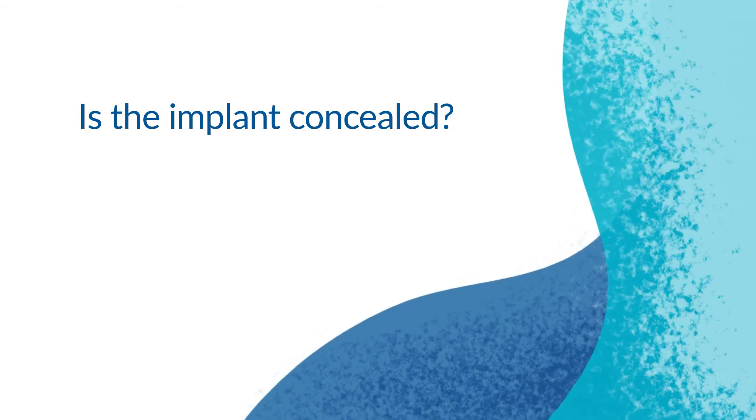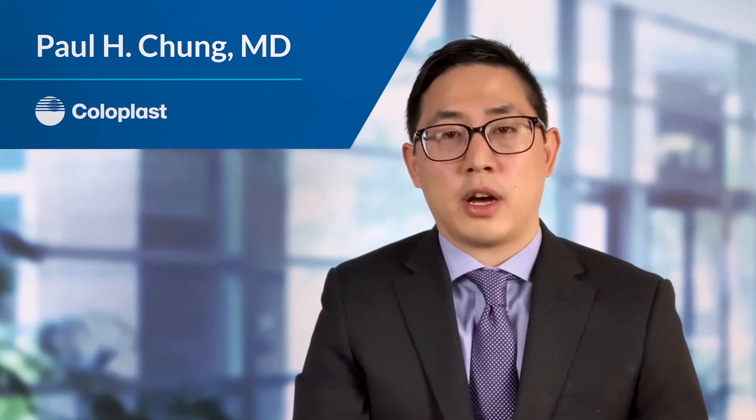Fortunately, the implant does not change one's ability to ejaculate or orgasm and does not affect urination. The penile implant is completely concealed — if you were to look from the outside, you might not be able to tell at all that somebody has a penile implant. With the malleable implant, although it does not inflate and deflate, it can be bent downward or to the side to help provide additional concealability. Many of my patients who have multiple partners often report that their partners do not know they have a penile implant.